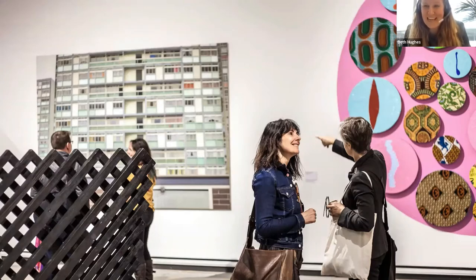Good evening, everybody. My name is Beth Hughes. I'm a curator at Arts Council Collection, speaking to you this evening from Southbank Centre in London on what has turned out to be a really lovely evening. I'm going to tell you a bit today about the history of Arts Council Collection, choosing five works which I've chosen for a very specific reason, which I'll go into in my talk.